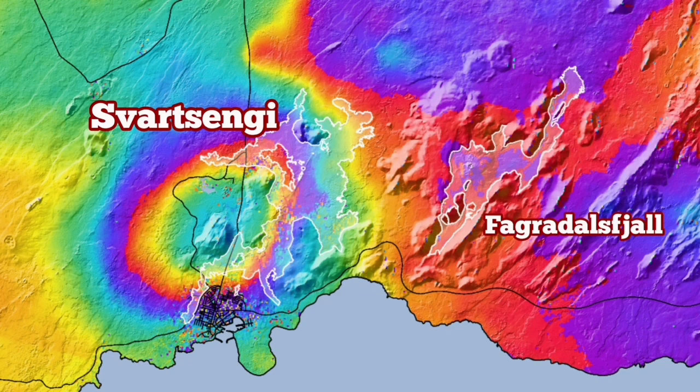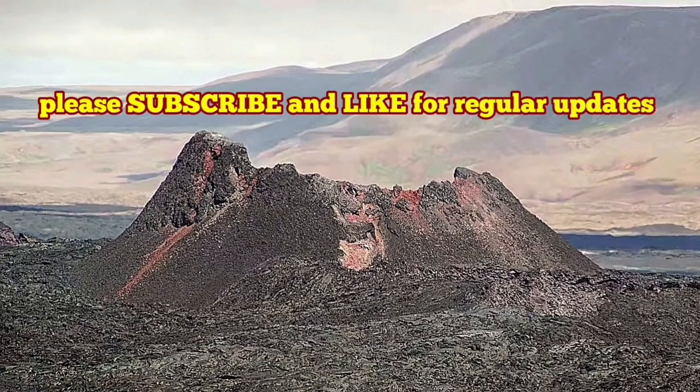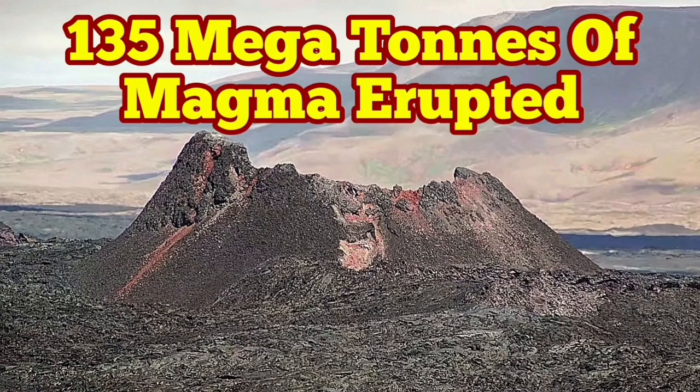Svartsengi is definitely bigger even for this eruption, but we have had five eruptions in that area. They have added to each other and shaped a new landscape. The next one will hopefully happen in this same zone, not anywhere else — we are prepared in that area. This is the latest update from the Icelandic Meteorological Office. They provided the maps and data, and I am interpreting it to make it more accessible in a short video for you.